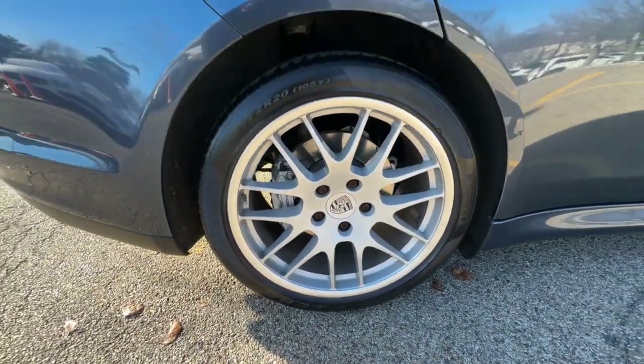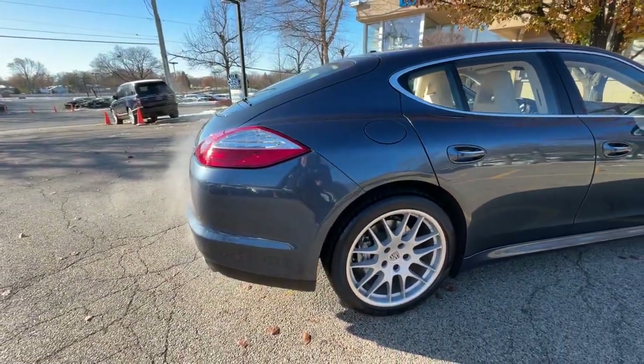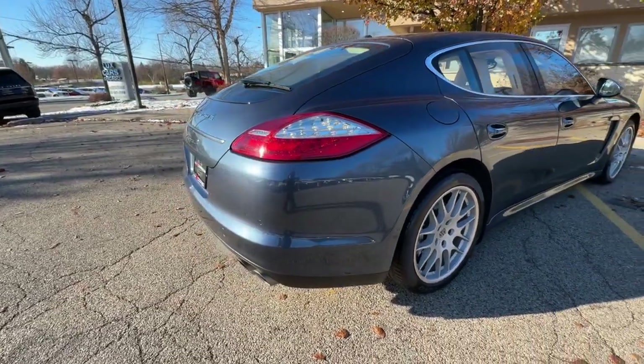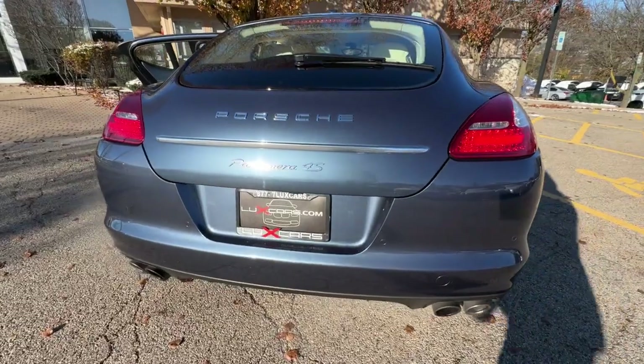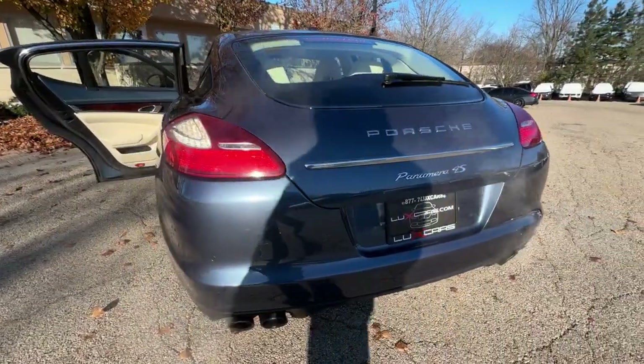Thermally and noise insulated glass. Rear intermittent wiper. Bose surround sound system. Satellite radio. HD radio. Bluetooth. Heated and ventilated front and rear seats.